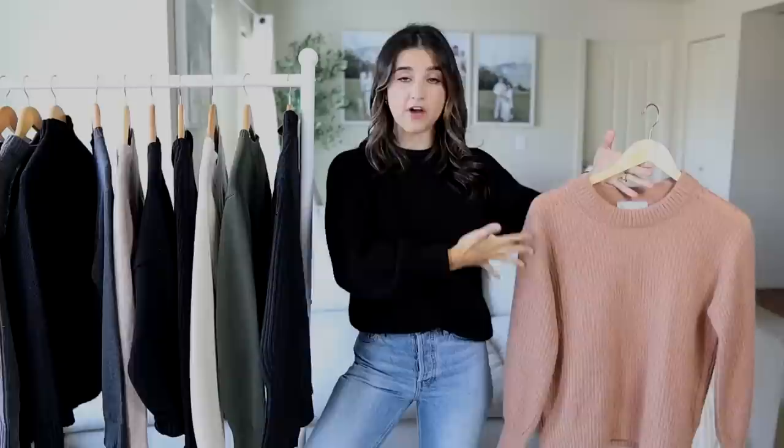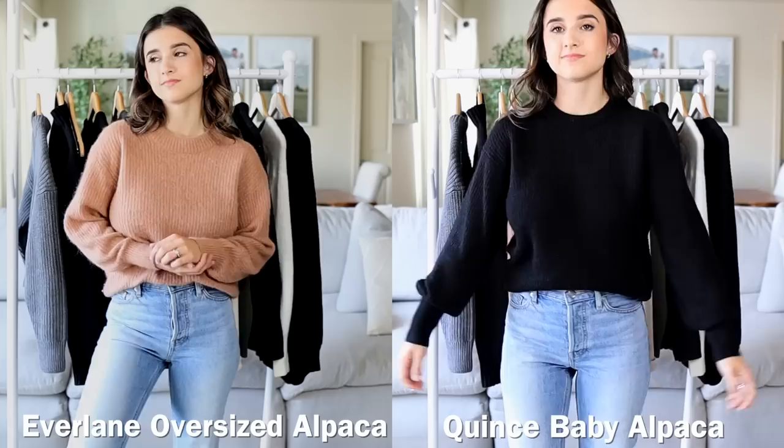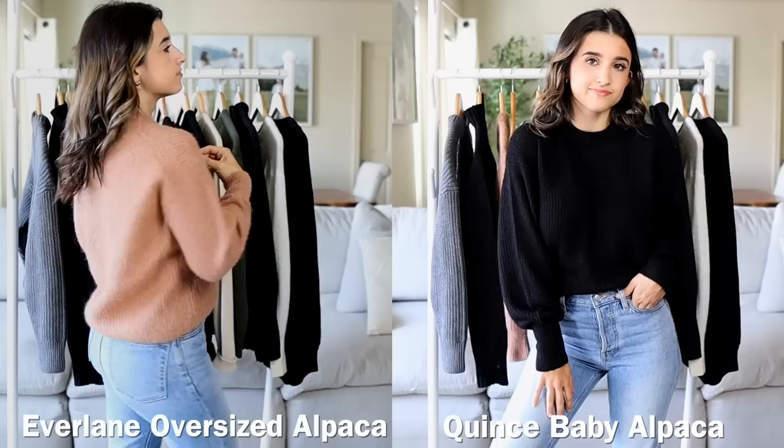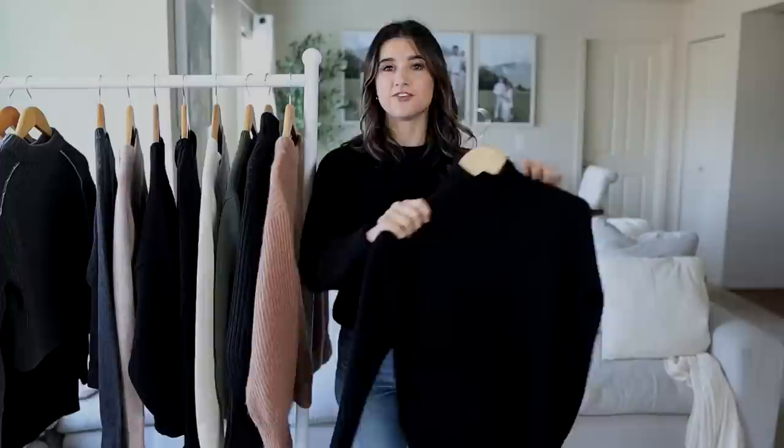I love this sweater. The Everlane one is fabulous and the Quince one is just as fabulous. The difference is that the Quince one is a little more fitted — the Everlane is an oversized fit and I'm wearing it in an XXS, while the Quince is in an XS. It runs a little smaller. I actually prefer that because I don't want it so oversized — I really like this fitted look. Both sweaters are fantastic; however, since they are the exact same, I recommend the Quince one because it's half the price.